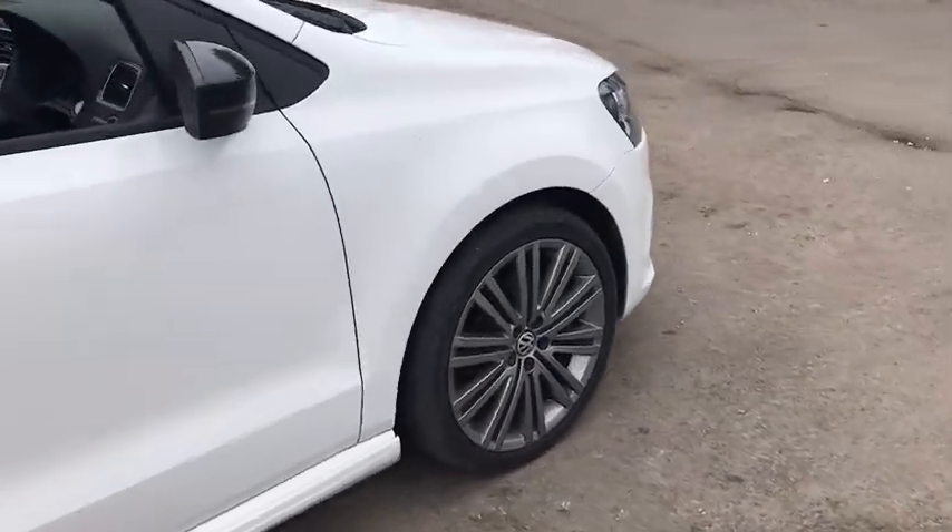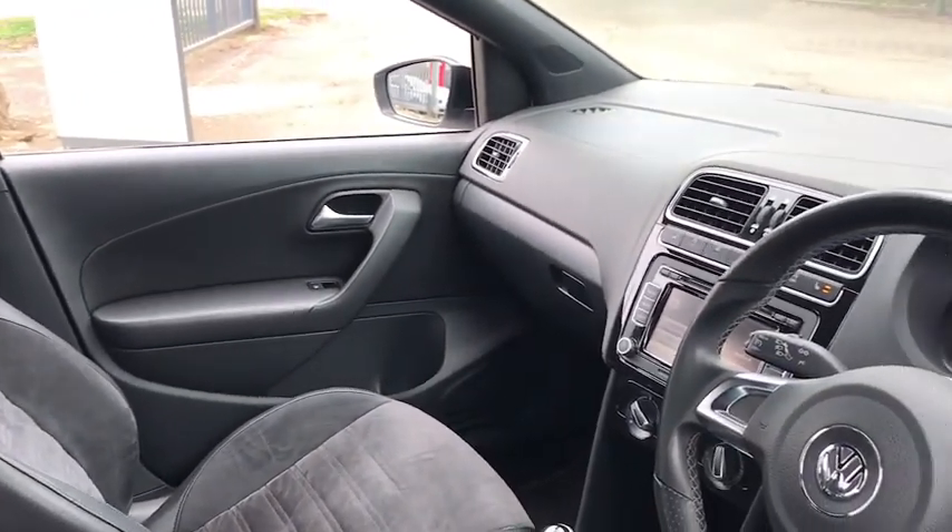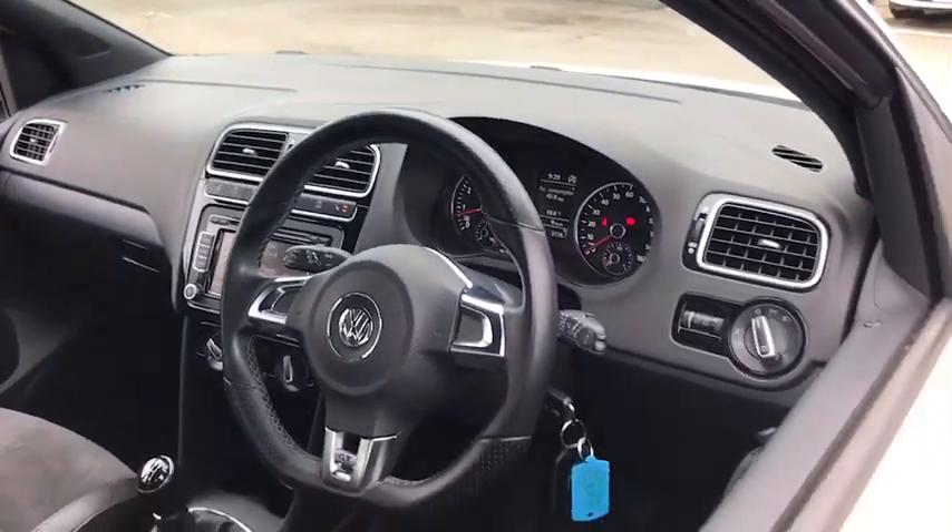This car has done 29,300 miles and as we move inside we have DAB radio, heater seats, start-stop, air conditioning and AUX input.